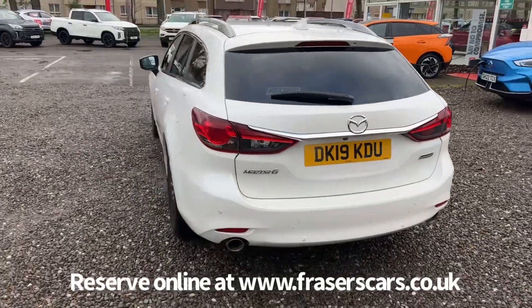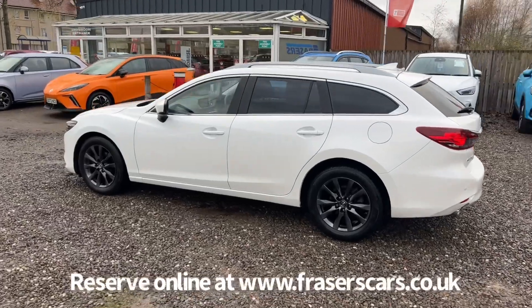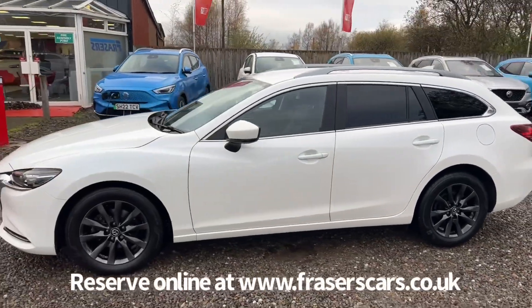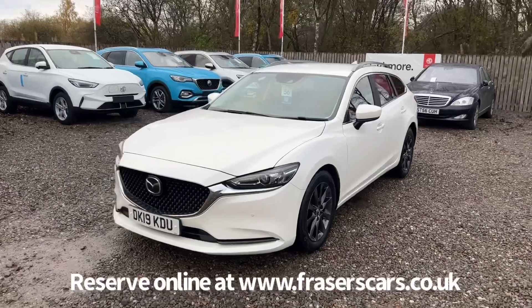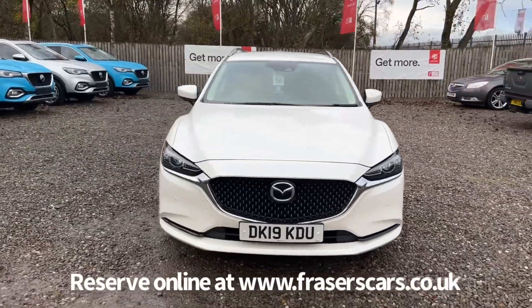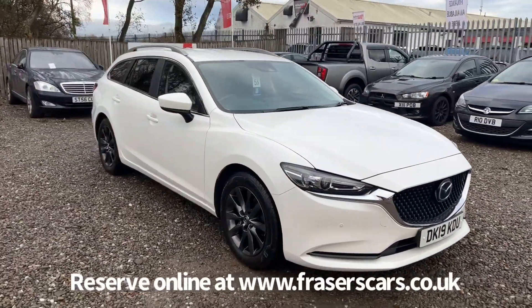This car is available to view at Fraser's of Falkirk. You can find us at Glasgow Road in Camelon, Falkirk — the postcode is FK1 4JQ. You can also view the car online at www.fraserscars.co.uk, where you can reserve the car online, get finance quotations and apply for finance online. If you'd like to give the sales team a call, they're available at 01324 632 3333. Thanks for watching.